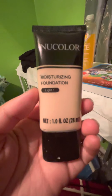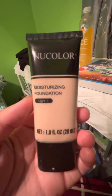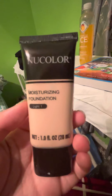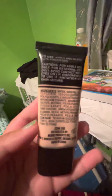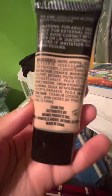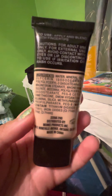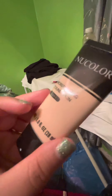The last thing I picked up was the Noor Color Moisturizing Foundation. They had a ton of different colors. I picked up the light one because I needed some more foundation. I normally don't wear makeup, but this is just for when I go to work or when I work from home.